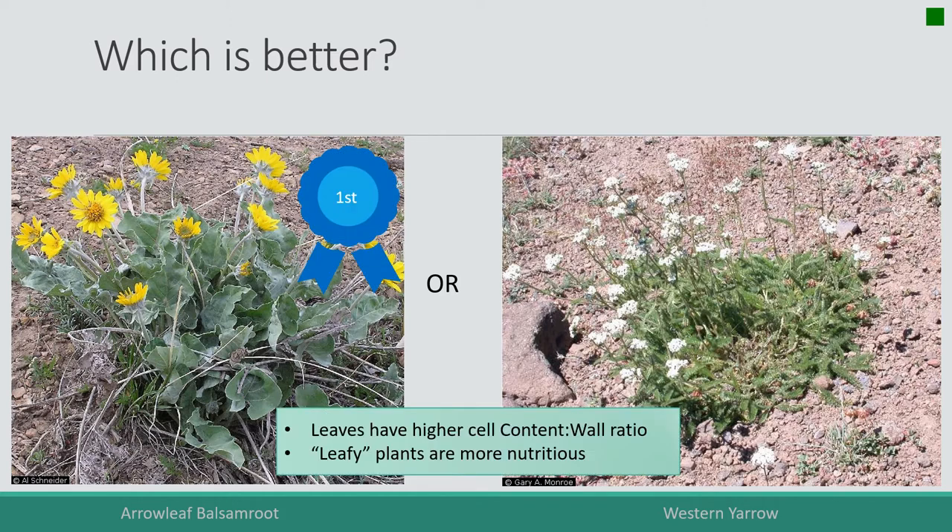It's arrow leaf balsam root, largely because it is very leafy, and leaves have a high cell contents to cell wall ratio. They have very thin walls with lots of contents inside, and leafy plants are more nutritious than less leafy plants. On the left we have these big beautiful leaves — easy, nutritious, and delicious for animals — versus less leafy material on the right. So leaves are good and nutritious.